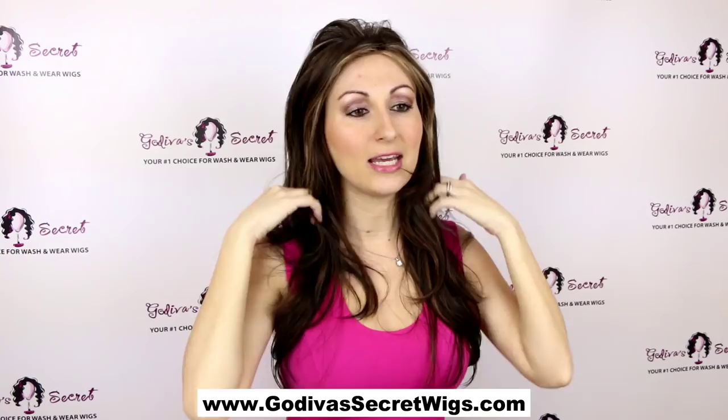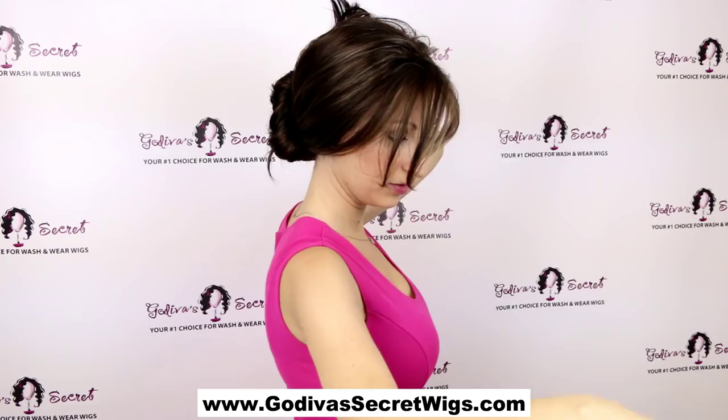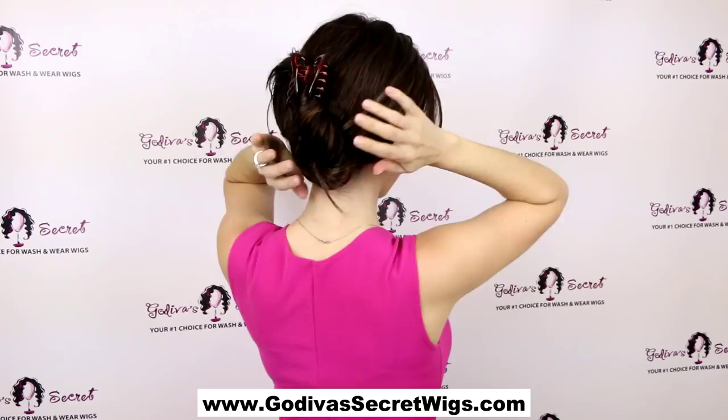Another really great way is to take it really low. You're going to twist at the bottom — twist, twist, twist — and then bring this up. And you're going to use a claw clip, a big claw clip, and just clip it. And that's a way to get the hair all the way from your face and have just a long, great updo.